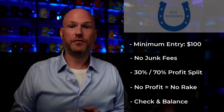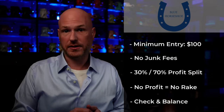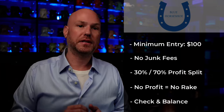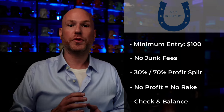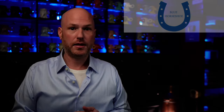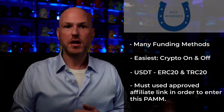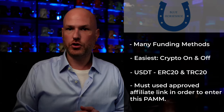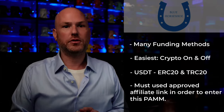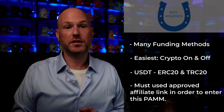Additionally, if there is a drawdown month, there is no profit split until the PAM goes back into the black. This is completely managed by Liranex, so when the trades close, you get 70% of the profit. There are many ways to get funds onto Liranex and enter the PAM, but the easiest way is to use USDT. You can use either the ERC-20 or TRC-20 networks. The choice is yours.